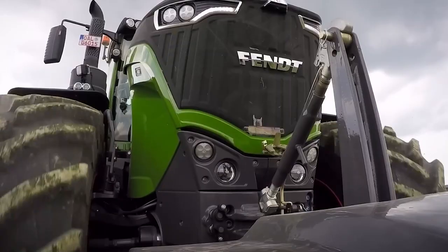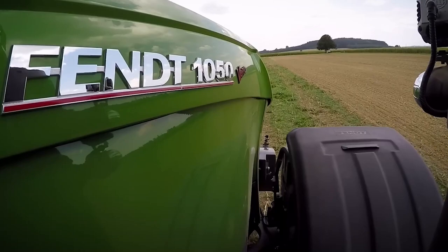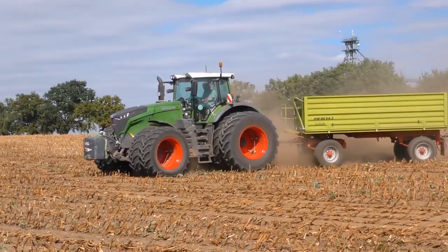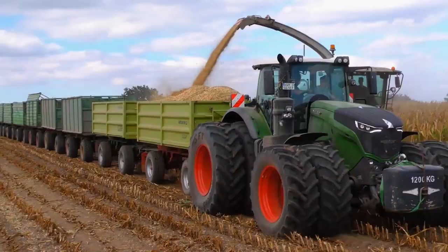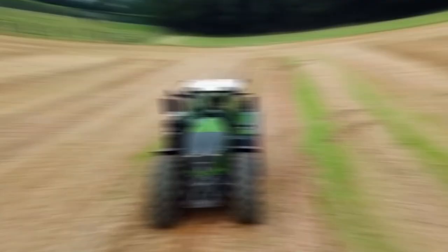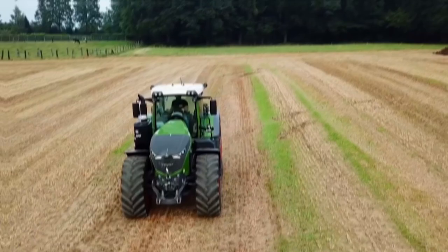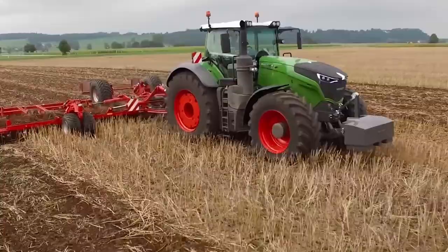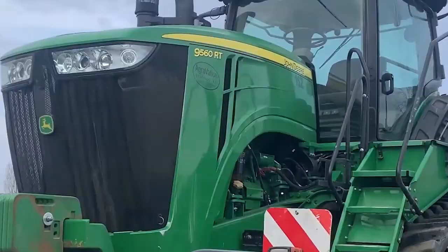Number 9: the 1050 Fendt Vario, $450,000. This top-of-the-line machine can be used by professional farmers and agricultural workers who demand the best in terms of power, performance, and durability. An impressive 1,050 horsepower diesel engine with six cylinders and a variable geometry turbocharger powers the 1050 Fendt Vario. It has an all-wheel drive system and a hydrostatic transmission, and with a top speed of 40 miles per hour, it can complete any task with ease. The 1050 Fendt Vario should without a doubt be taken into consideration if you're looking for the greatest tractor money can buy.